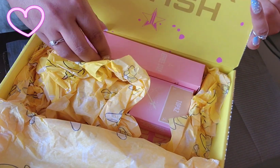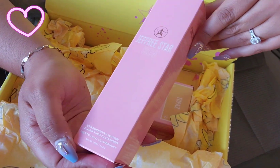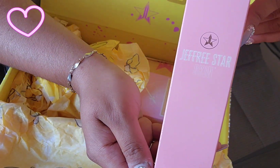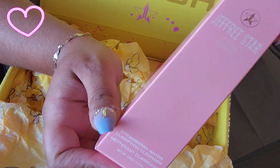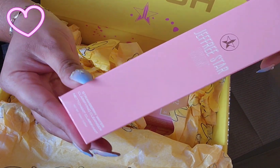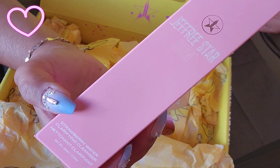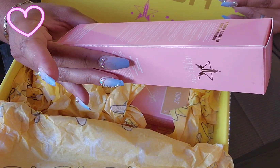I got another Jeffree Star product — I actually think this was on sale, that's why I got it. It's the Strawberry Water Clarifying Cleanser. I needed a cleanser; I saw it on Jeffree Star's Iconic Deals — I think this was a fraction of the price. I'm excited because I needed a new cleanser and I know Jeffree Star has good products with good ingredients in his skincare.